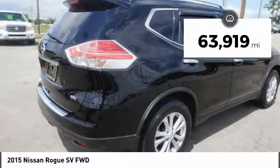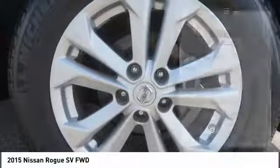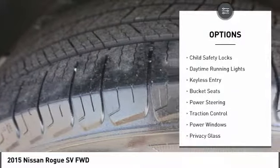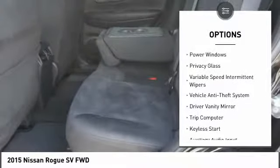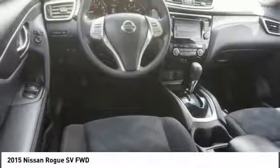This vehicle has less than 65,000 miles. Here are some of this vehicle's great options: traction control, stability control, backup camera, steering wheel audio controls, keyless entry, Bluetooth, driver airbag, power steering, adjustable steering wheel, and four wheel ABS.